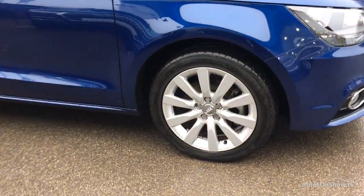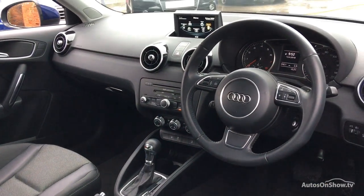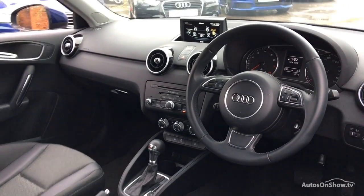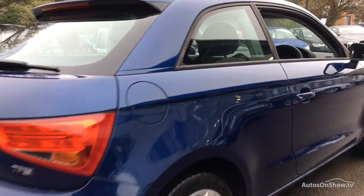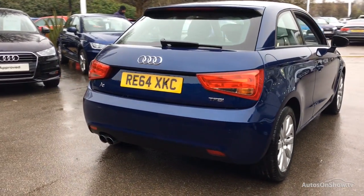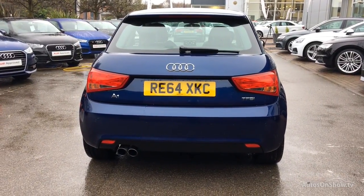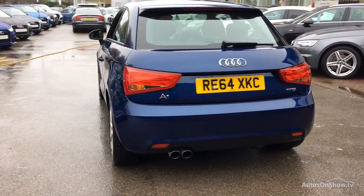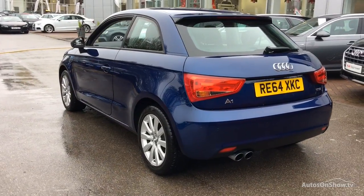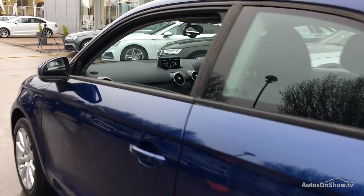Every pre-owned Audi we receive has to go through six independent background checks, completed with a full service history provided. Each car is subject to a stringent 145 separate mechanical, interior, and exterior inspections. Only when it has passed all of these will we move it on to conduct a thorough road test. Any dents, bumps, or scuffs are removed by technicians using state-of-the-art technology.